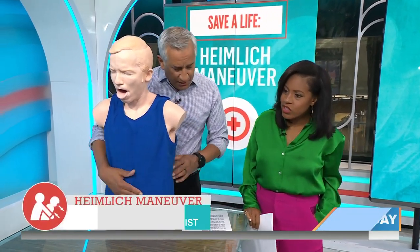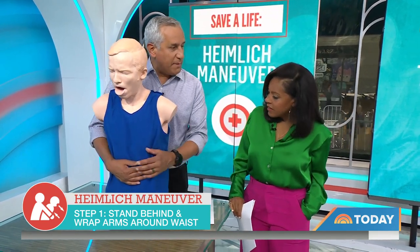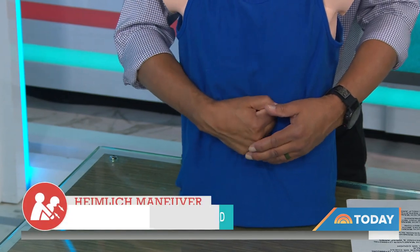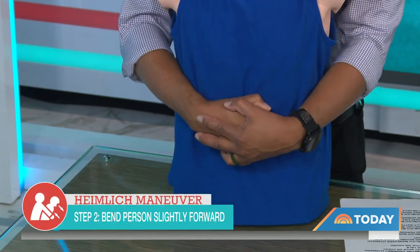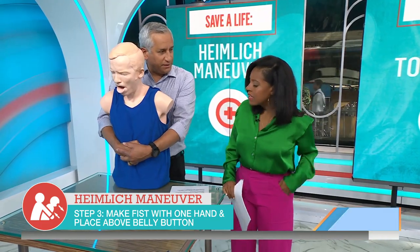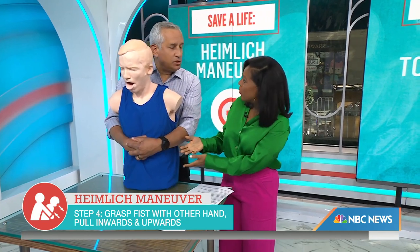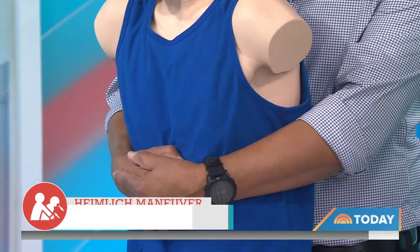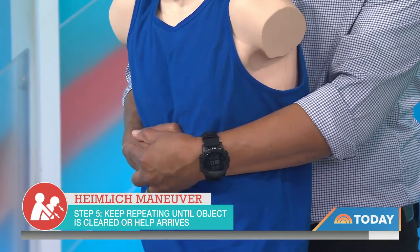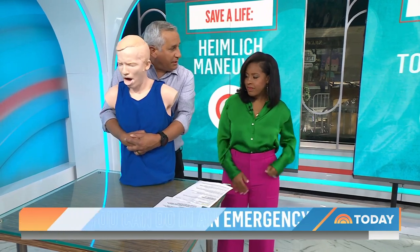Stand behind them and bend them over a little bit. Just above the belly button, place one fist, wrap your hand around that, make sure they're held in tight to you. Then push in and up — that's important. Don't be afraid of hurting them; you're in a soft area where the belly and intestines are, you can't squish hard enough. What's going to hurt them is the food not coming out. Keep grasping and doing that until it pops out.